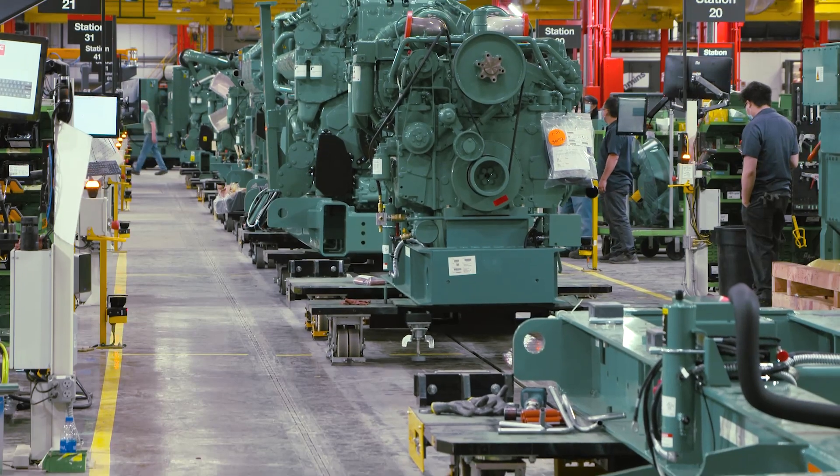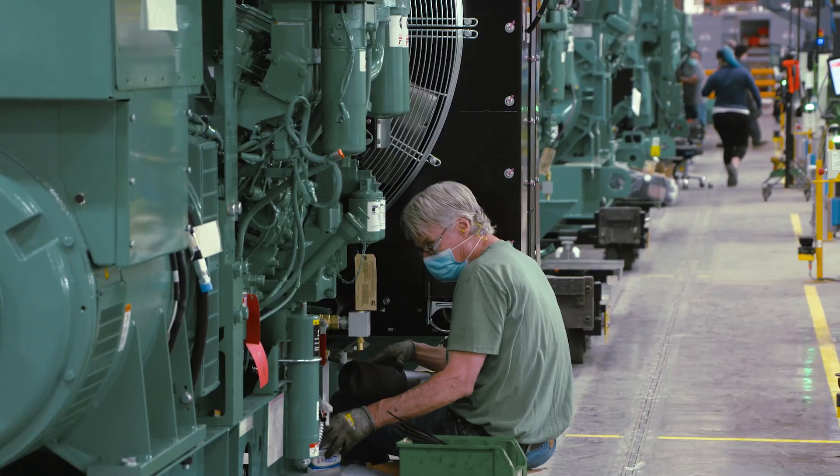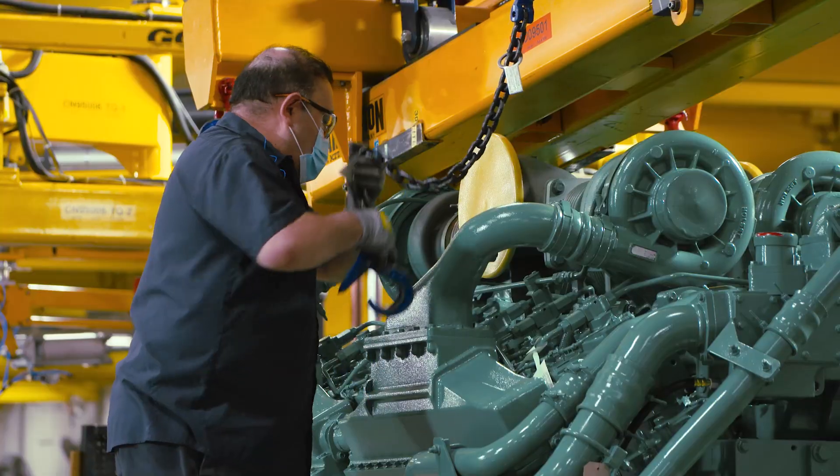Producing generator sets for customers in the U.S. and around the world, the team of more than 800 employees works to ensure the high standards Cummins sets.